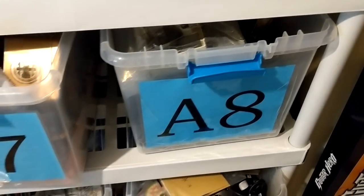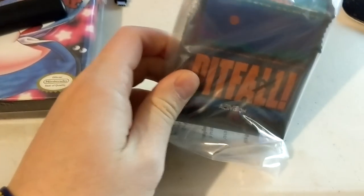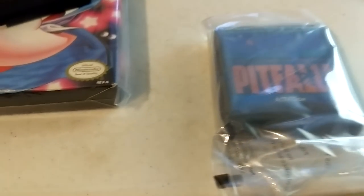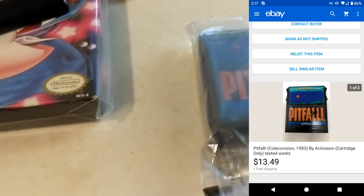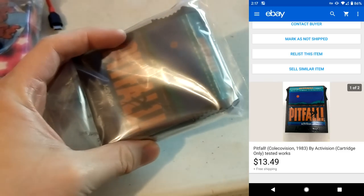I just pulled bin A8 down and had three orders from it. First up is Pitfall for the ColecoVision. I paid $40 for the whole ColecoVision bundle and already sold the system for $150, so I'm in profit with very little into the game. It sold for $13.49 and should cost about $2.70 to ship.